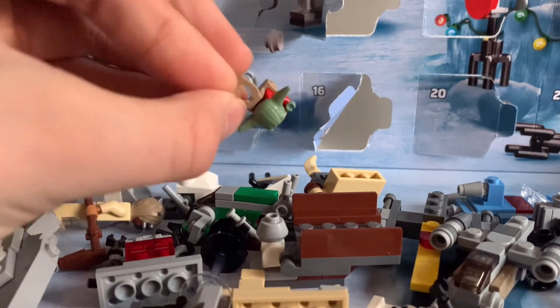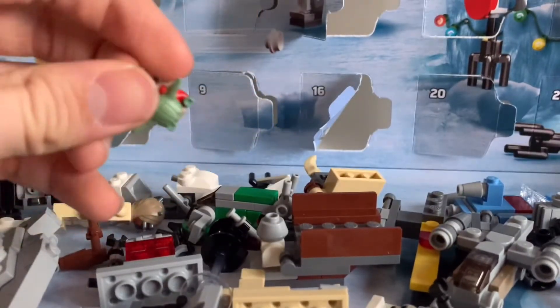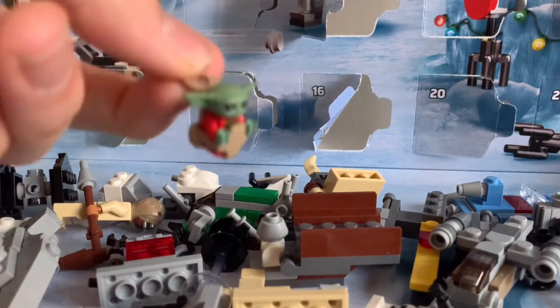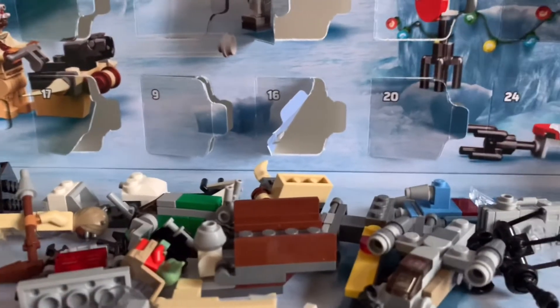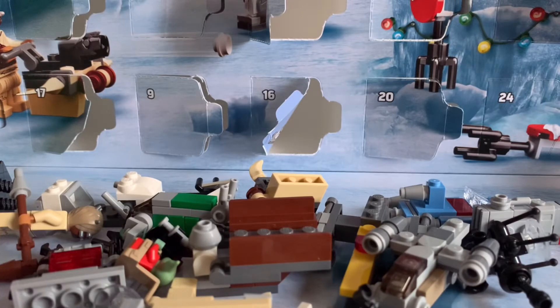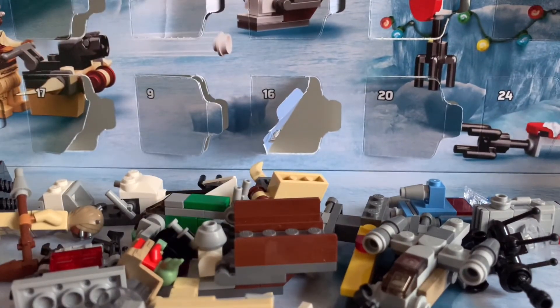I guess Mando is gonna be number 24, but I don't know what's gonna be number 23. I'm gonna just check the bag to see if I can see. I already got that one — got Slave One.